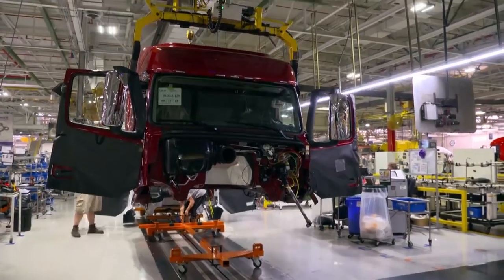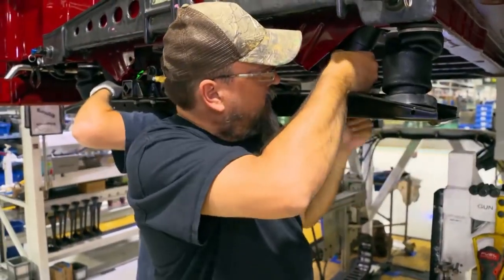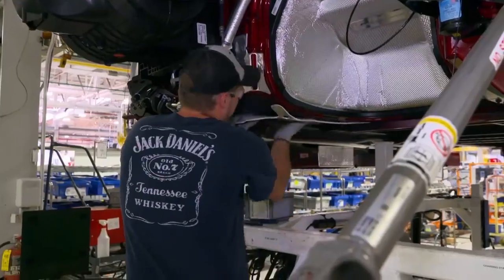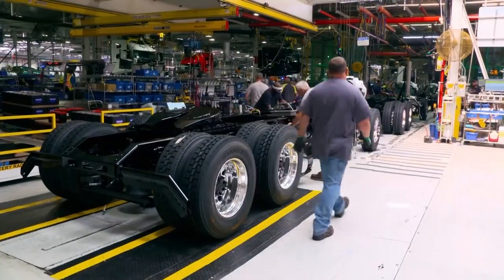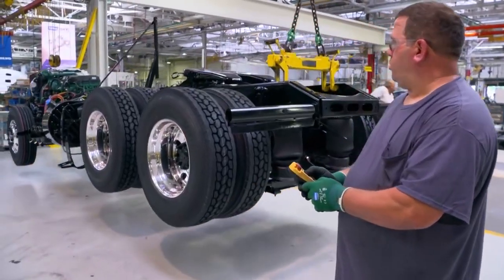Now the cabin also leaves the ground and continues its journey through the air. Before it's placed on the chassis, workers install the air suspension for additional cab suspension. The chassis is prepared for the so-called 'wetting' — what the workers call the process of joining chassis and cab. Three hours ago this chassis was just two steel frames being put together; since then, people have dressed the chassis, put on the axles, tires, and engine, and now it's preparing to have its cab decked.